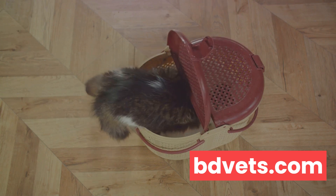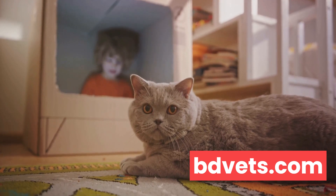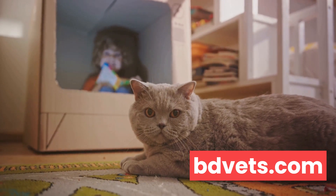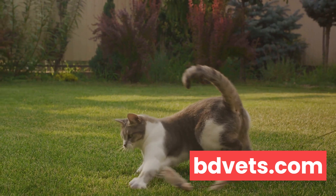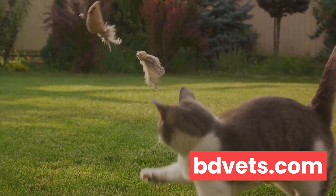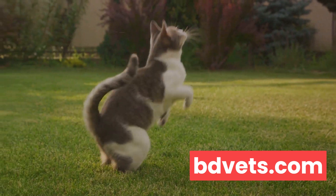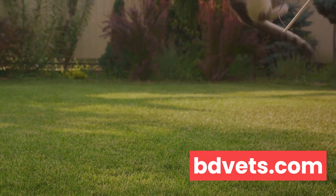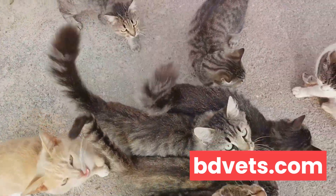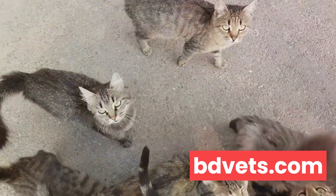Now, you might be wondering why cats insist on this behavior even when they're safe in our homes. This is where we delve into the field of ethology, the study of animal behavior. According to veterinary experts, cats continue this behavior as a form of communication. By burying their waste, cats signal to other cats that they mean no harm — it's a way of maintaining peace in a multi-cat household. However, if your cat is the only pet in your home, this behavior could be an indication of anxiety or stress.